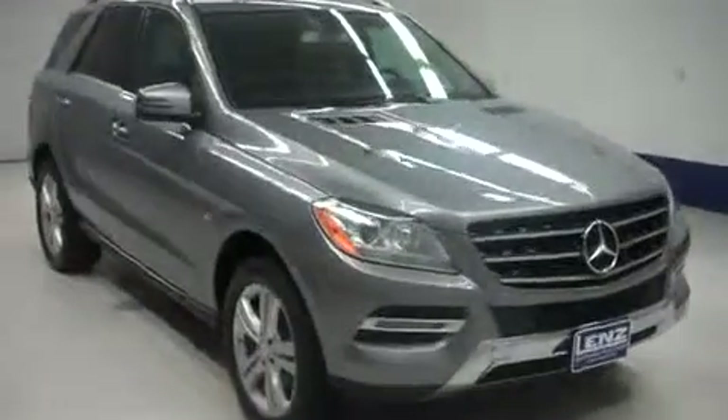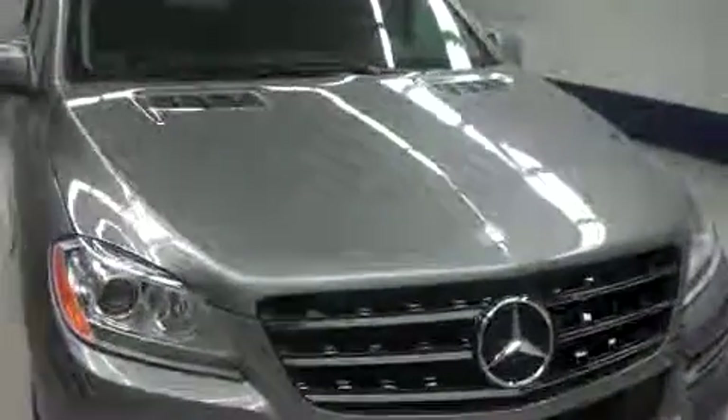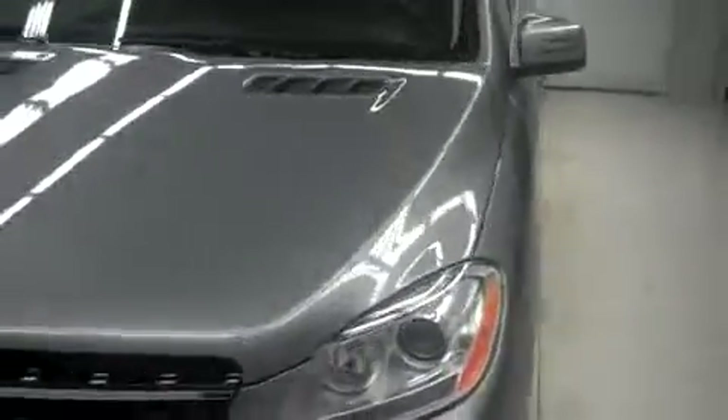This is Landstock number B6826, a 2012 Mercedes-Benz M-Class. This is the ML350 Bluetech package in sterling gray metallic. This vehicle is 4-door automatic with all-wheel drive and has 31,000 miles on a 3-liter motor.